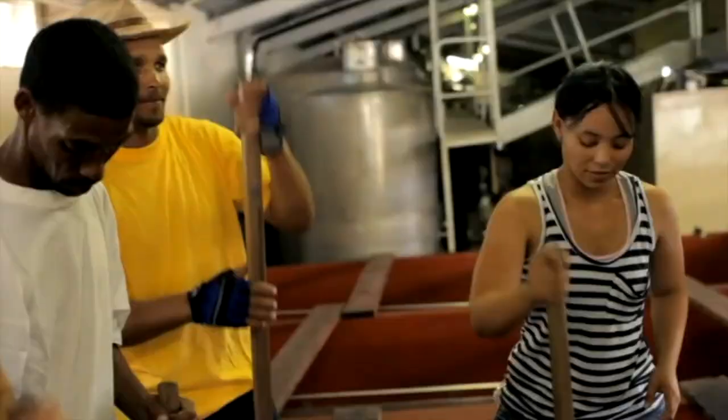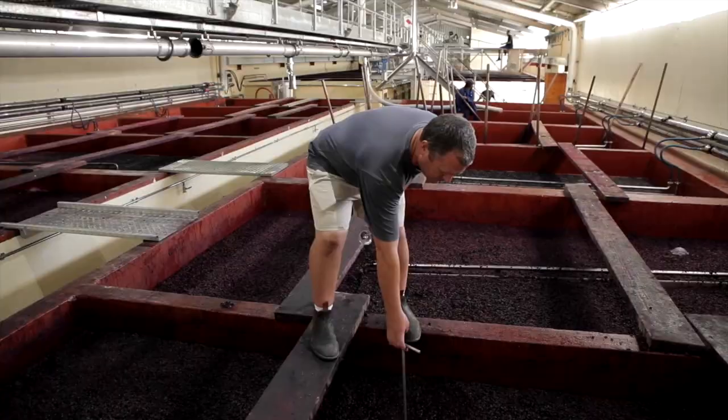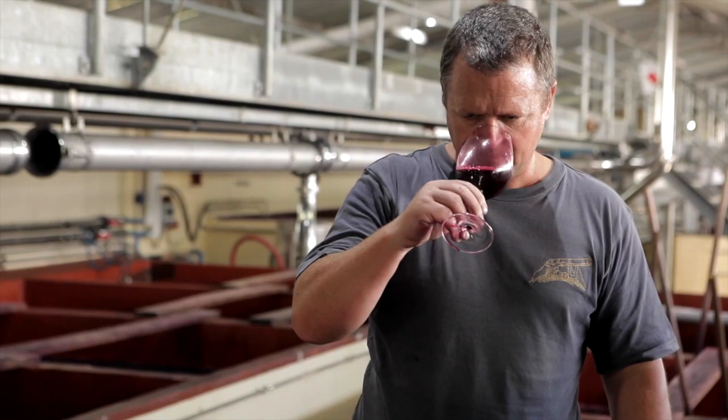Manual punching ensures maximum extraction of colour, tannins and flavour from the skins. This process lies at the heart of winemaking at Kannonkop, ensuring a natural expression of fruit in the final product and adds to the longevity of these wines.